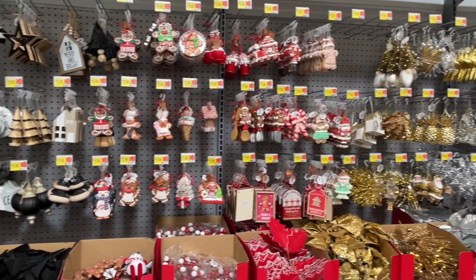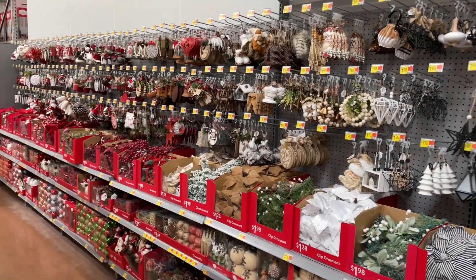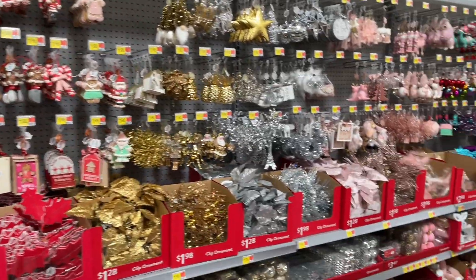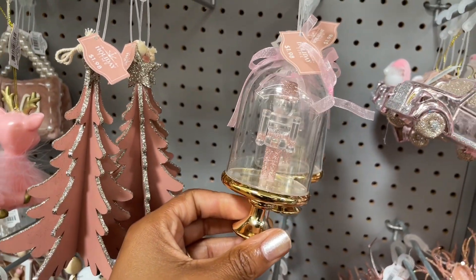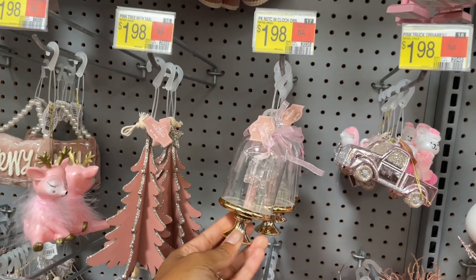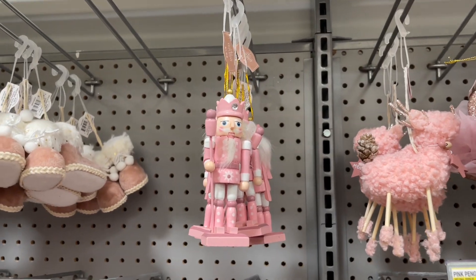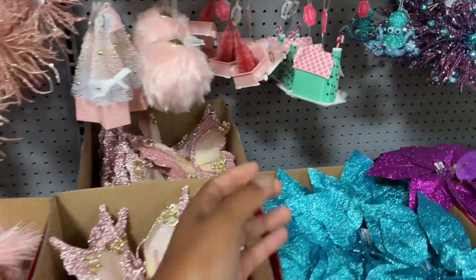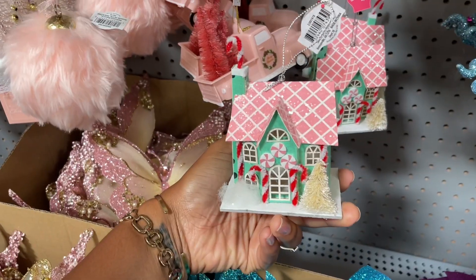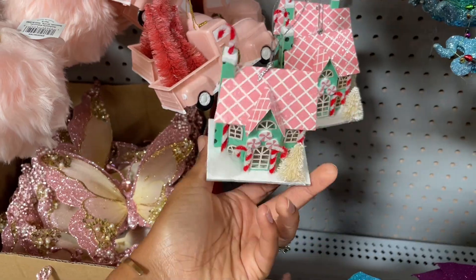They also have all of these other ornaments and there are quite a lot of them. Let me look at some that stick out to me. I think this one is really cute — it's got like a little nutcracker or toy soldier in there, and it's a dollar 98. They also have another one as well. All of these appear to be a dollar 98.